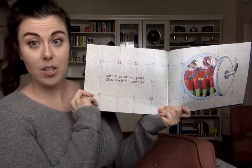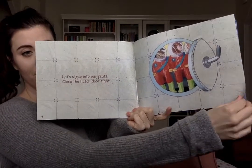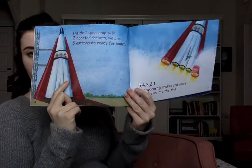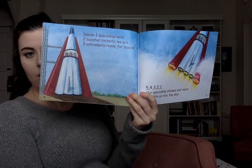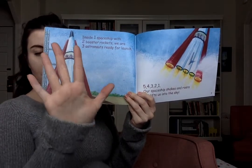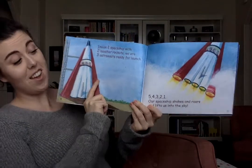Let's strap into our seats. Put on your seat belt. Close the hatch door tight. Inside one spaceship with two booster rockets, three astronauts are ready for launch. Five, four, three, two, one — blast off!